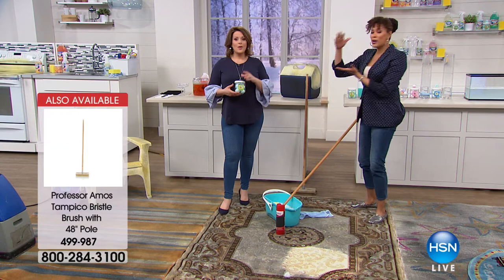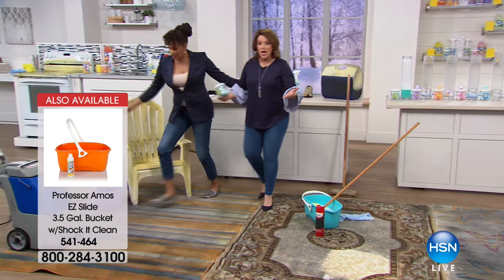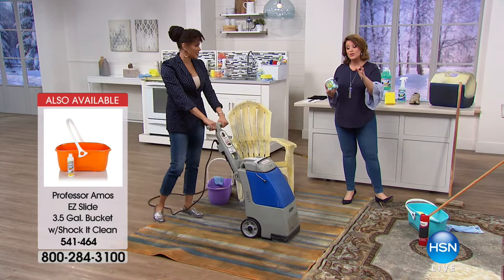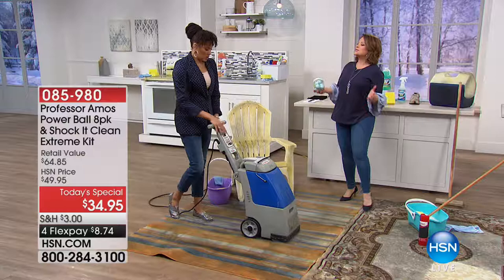As a mom, there is nothing you're using right now that costs 27 cents. You're getting a multi-purpose cleaner that works indoors and outdoors. Professor Amos has spent his career — over 40 years — traveling the world, finding the latest and greatest products to help us work smarter and not harder. So it's only fitting that on his birthday week, we're doing one of the biggest, best values we've done.